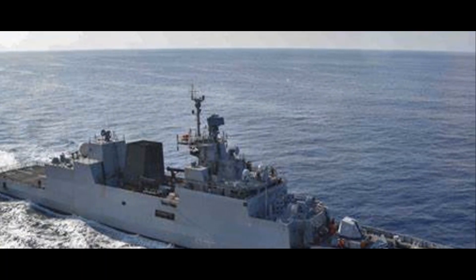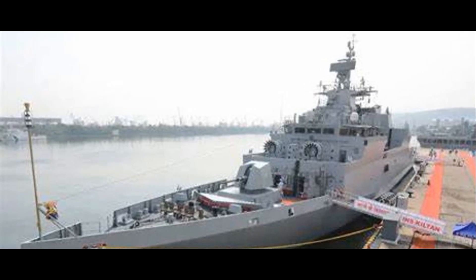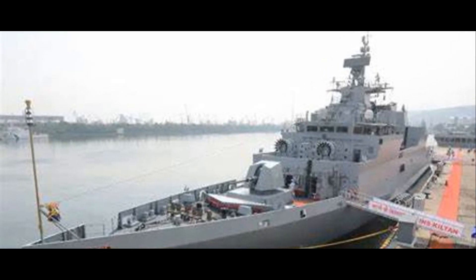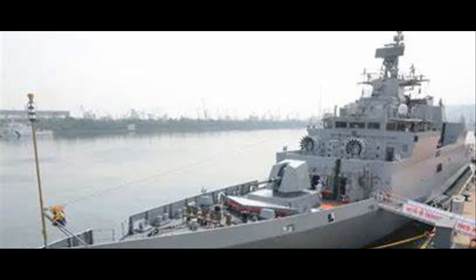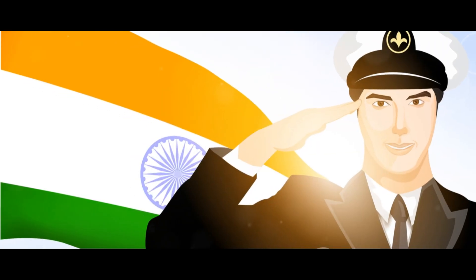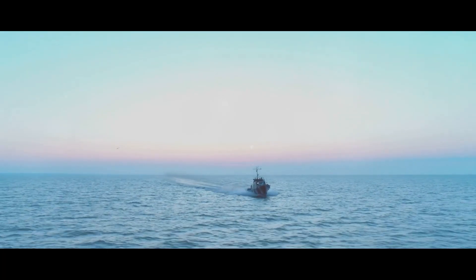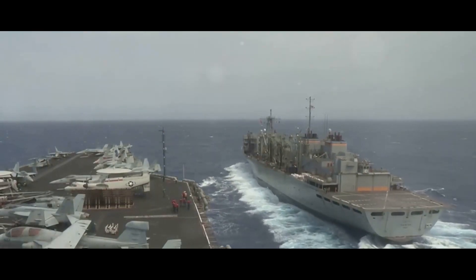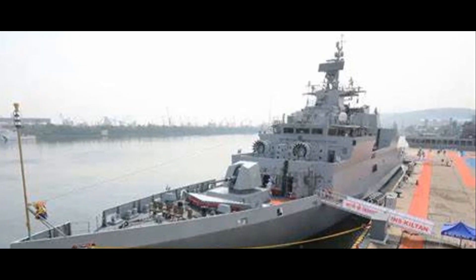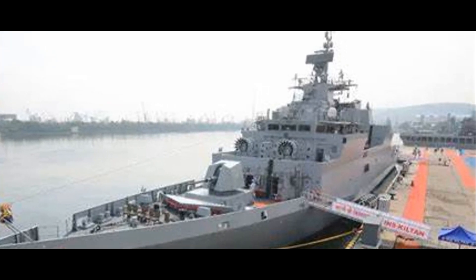The INS Kiltan is not just a weapon, but also a guardian of the seas. Beyond its firepower, the Kiltan serves as an ever-watchful sentinel and symbol of humanitarianism. Its sophisticated surveillance systems allow it to monitor vast expanses of the ocean, ensuring the safety of India's maritime borders. It's the eyes and ears of the Indian Navy, providing invaluable intelligence and reconnaissance, and its ability to detect potential threats and relay information to the command center makes it an essential asset in maintaining peace and security.